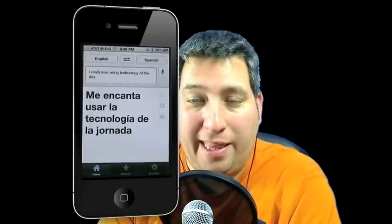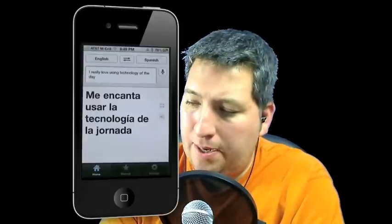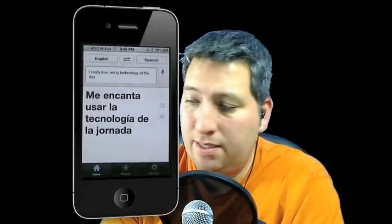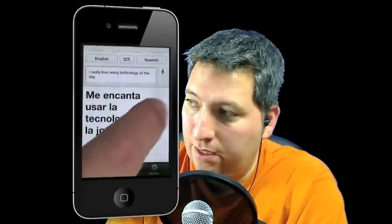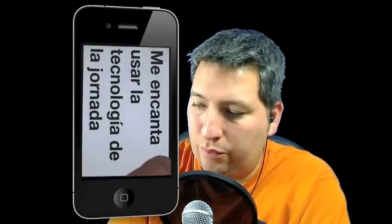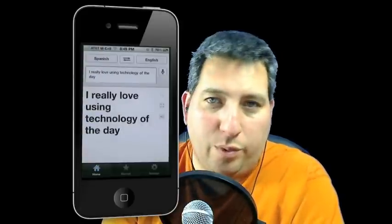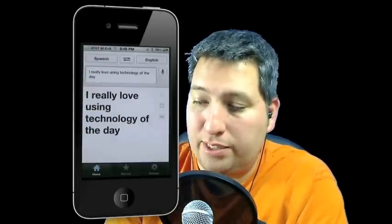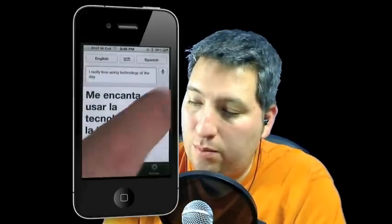If you didn't hear it, it spoke in a Latin woman's voice, probably with a Spain-type accent. What's great is not only does it give you the text, it can pronounce it for you — so if you don't know how to say something to someone, you can let them hear the phone and it'll pronounce it correctly. You can also full-screen it so they can read from a distance, useful if you're in a car. You can also translate it back — it gave me 'I really love using technology of the day,' which was close enough.